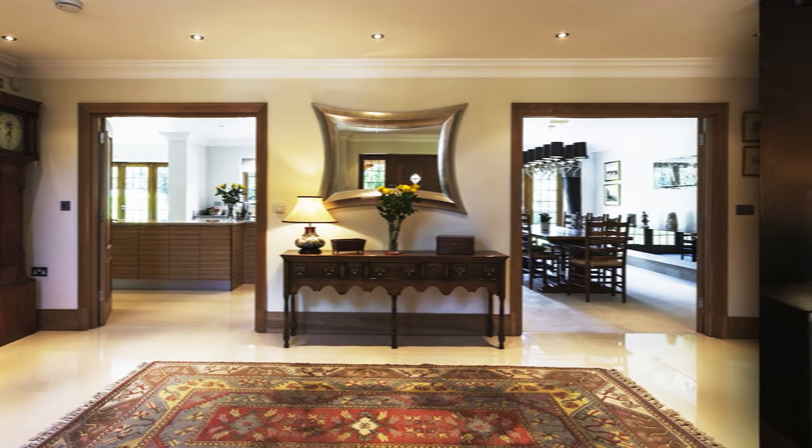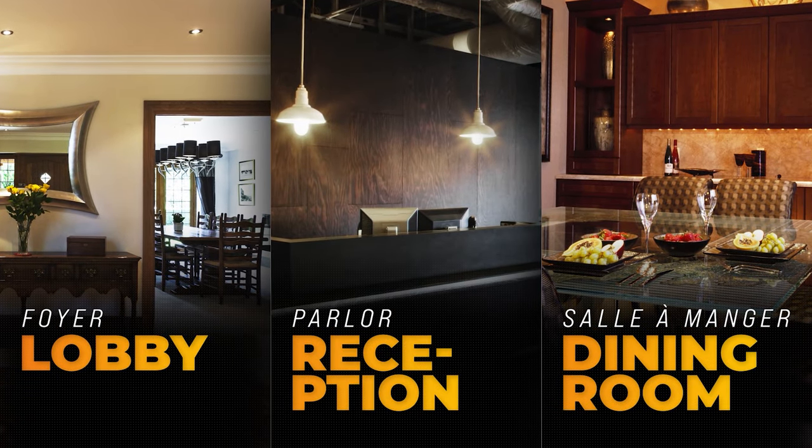Then came the gaslight era. Pipes were distributed under the cities and carried gas to manufacturers, streets, and houses, with which you could light up a gas chandelier in your La Foyer, Le Perlot, or La Salle Longie — some fancy words for a lobby, reception, and a dining room.